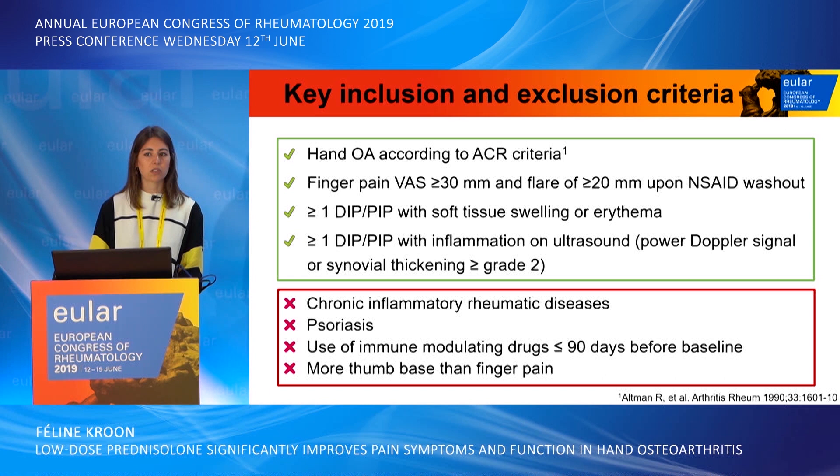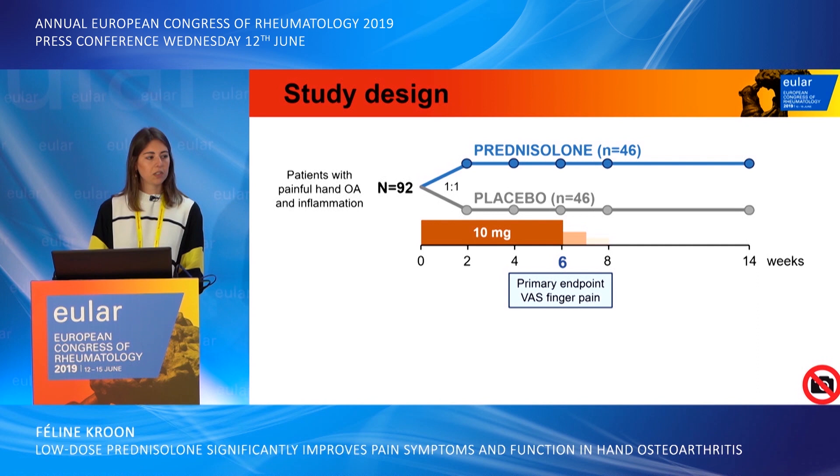Important exclusion criteria were the presence of chronic inflammatory rheumatic diseases, psoriasis, the use of immune-modulating drugs within 90 days before the baseline visit, and the presence of more thumb-based pain than finger pain.